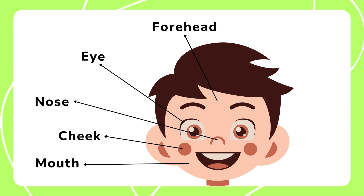Next, we will explore the forehead, eye, nose, cheek, and mouth. These parts are crucial for our senses and expressions.